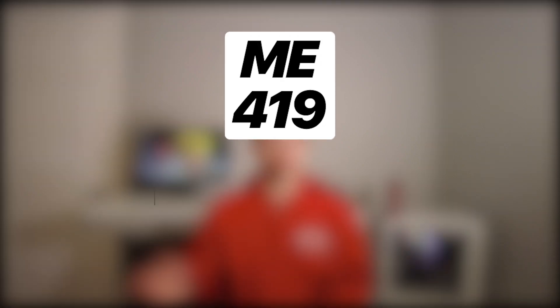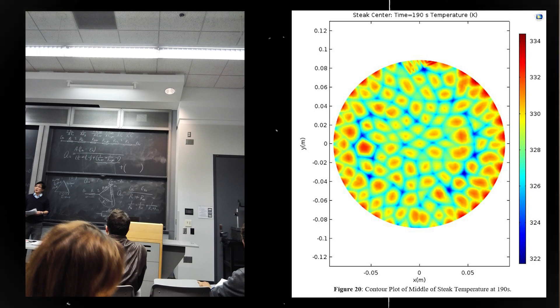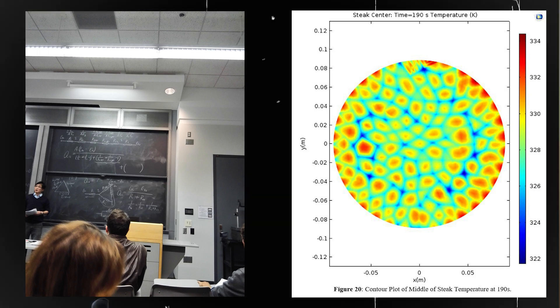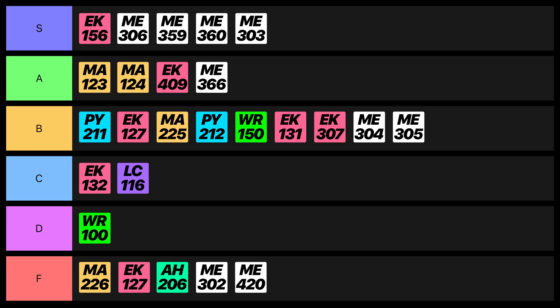Moving on to the first semester of my senior year, the first course was Heat Transfer, which taught us the three modes by which heat travels: conduction, convection, and radiation. The exams and homeworks were pretty straightforward, and we also learned how to use COMSOL to optimize the design of a frying pan used to cook steak — a pretty important computational skill to have. So this course gets an A.